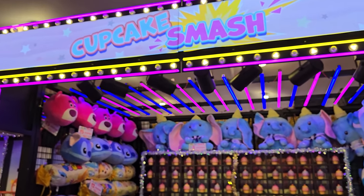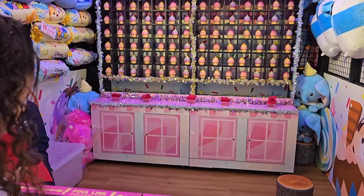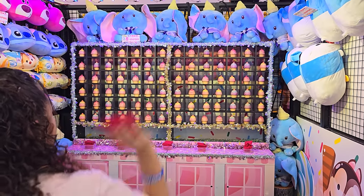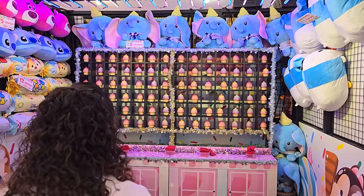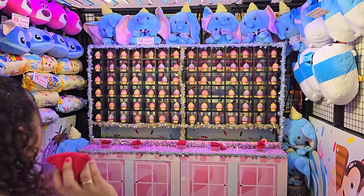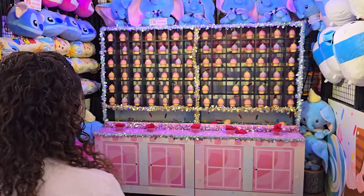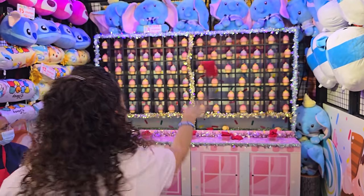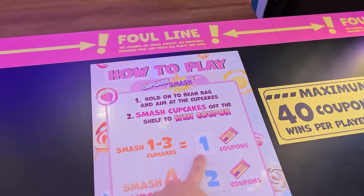Now it's time to smash some cupcakes — kind of like knock down the clown. Crystal has five bean bags and wants to knock down as many as she can. If she gets one to three down she gets one coupon; if she gets four she gets two. She gets three down, earning one coupon.